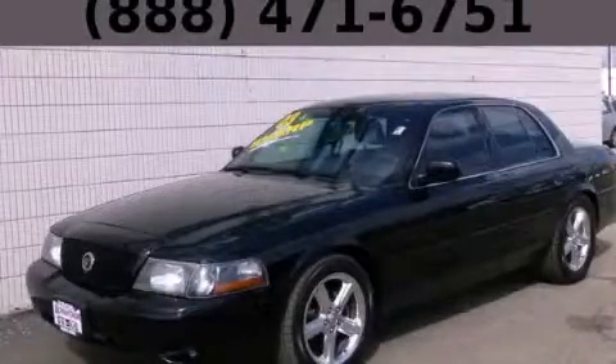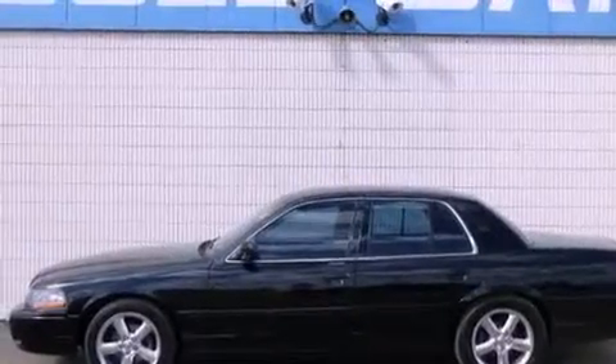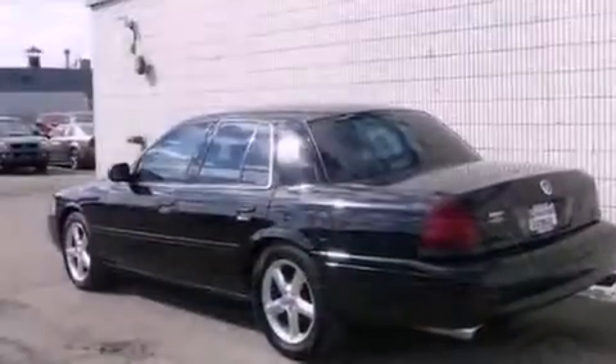This is a 2003 Mercury Marauder — performance that feels good. It has a 4.6 liter 8-cylinder engine and an automatic transmission.